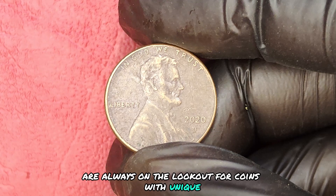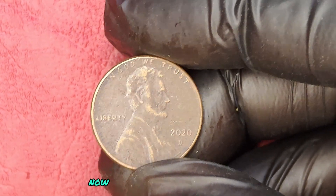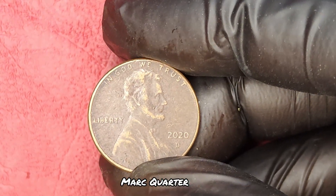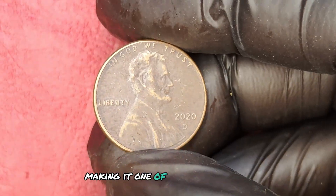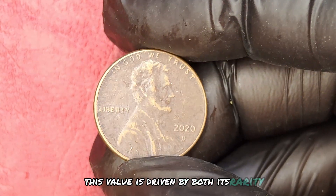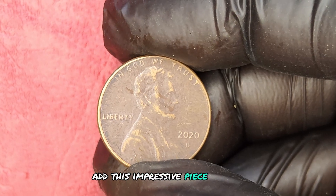Collectors and investors are always on the lookout for coins with unique attributes, and this one does not disappoint. The 2020 D mint mark quarter dollar has been auctioned for an astounding $1.4 million, making it one of the most valuable quarters ever. This value is driven by both its rarity and the demand from collectors who want to add this impressive piece to their collections.